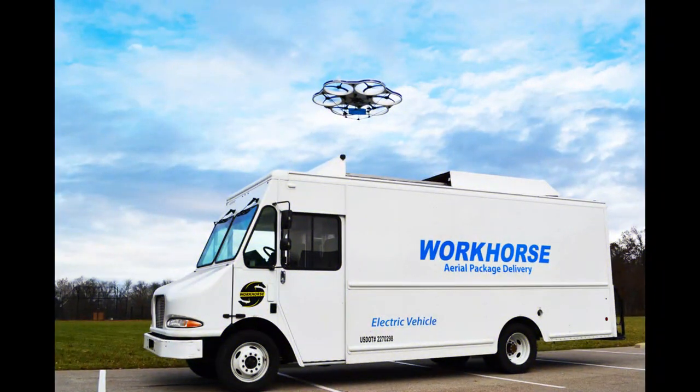Look at this thing — it's a utility truck that has a drone that flies away from the truck delivering packages, reducing the time you're out on your route and increasing profits for the company.